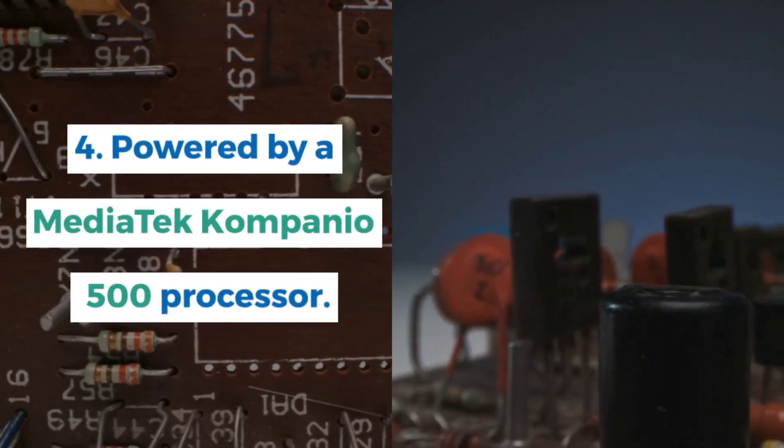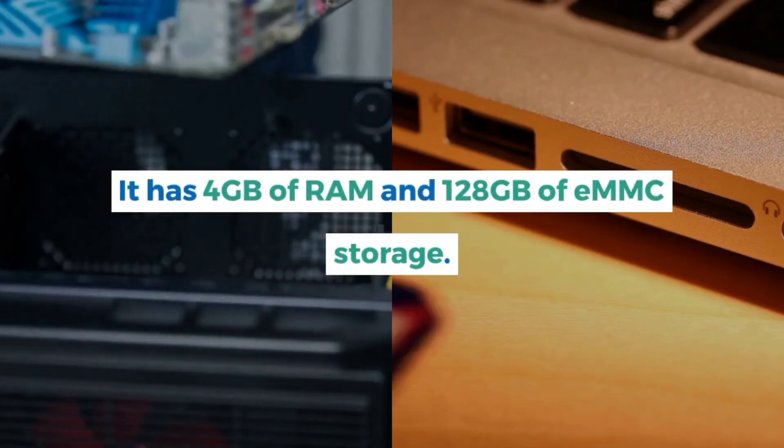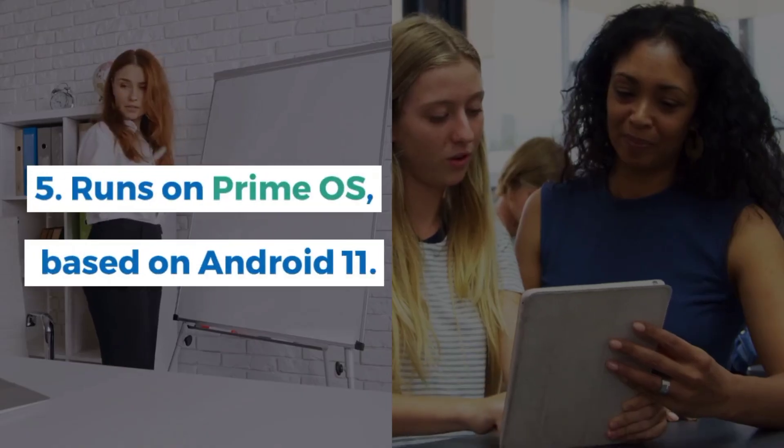Powered by a MediaTek Compagnon 500 processor, it has 4GB of RAM and 128GB of eMMC storage, expandable via microSD up to 200GB.